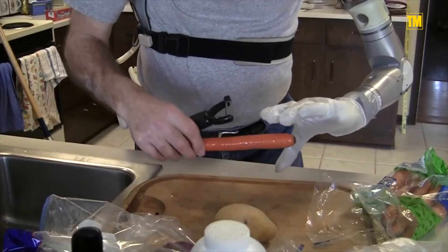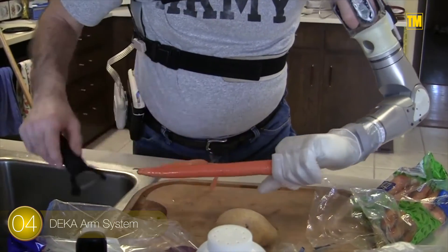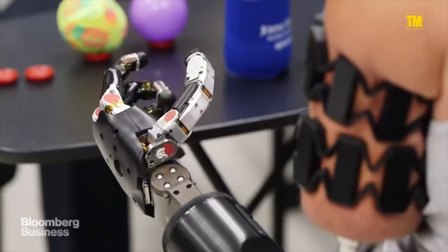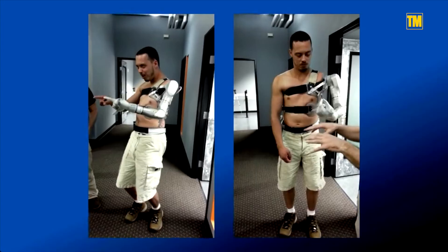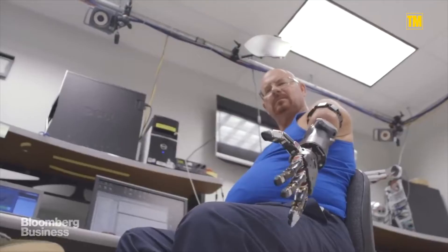Number 4: The Deka Arm System. Approved by the FDA, the Deka Arm System can make multiple simultaneous powered movements. The prosthetic arm is designed to help people with specific injuries perform more complex tasks than they could generally do with a current prosthesis.